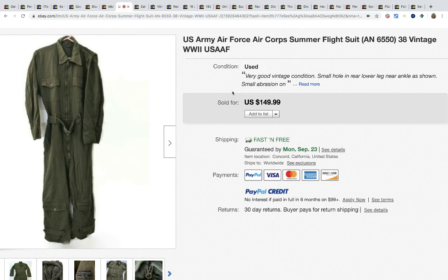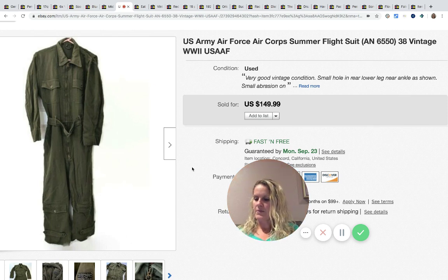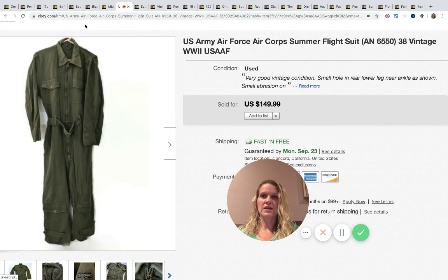This is a U.S. Air Force summer flight suit. She popped into an estate sale on the second day, not expecting much. She saw this hanging on the back of a door for $20, didn't even research it — just grabbed it. She knew by the feel and the pockets on the legs that it was old and in amazing condition. It was not fun to photograph as she's not set up for long garments, but it sold for $149.99.